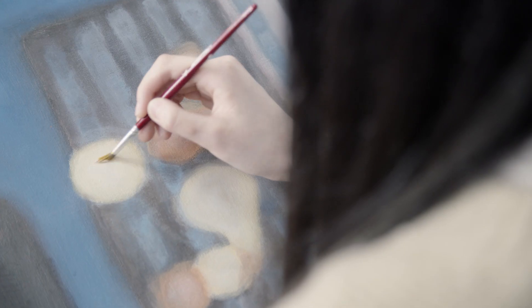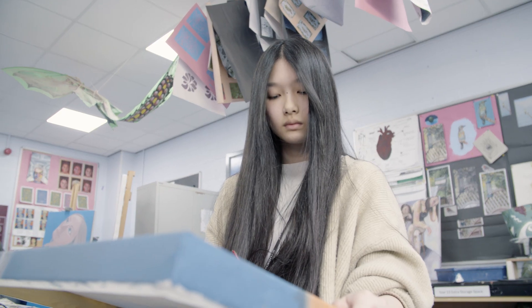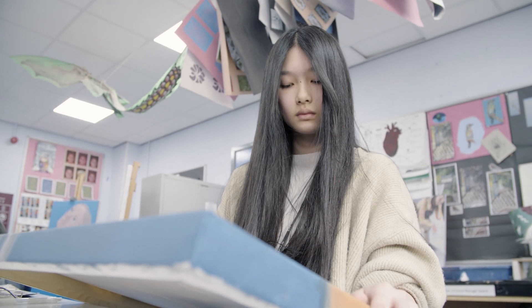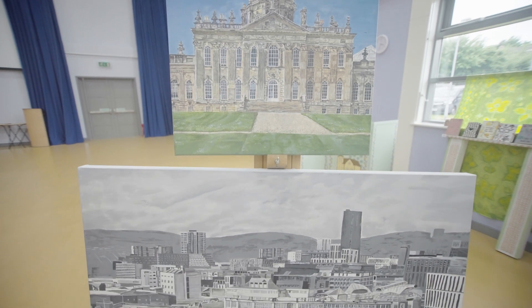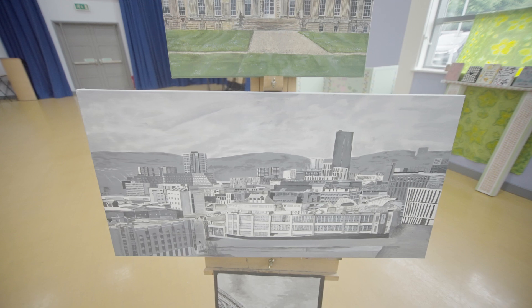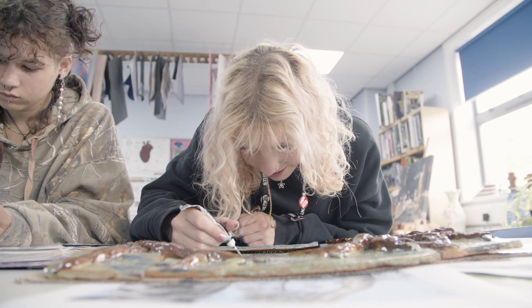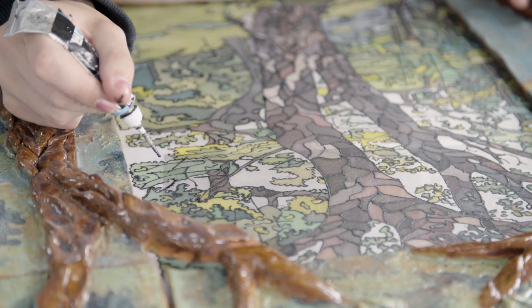Students are assessed through two projects. The first project is one where they choose the theme in consultation with us, and it's a project they can really take in the direction of their interests — if they're keen on architecture they could do an architectural project, or if they love painting they can explore that. Worth 60% of the mark, it's all practical: they make a sketchbook, do study sheets, and produce a series of outcomes.